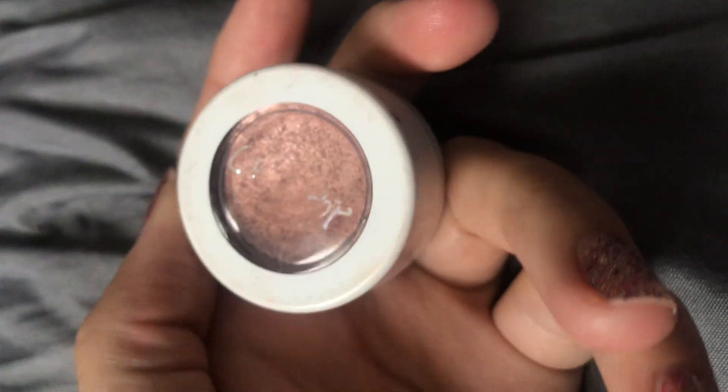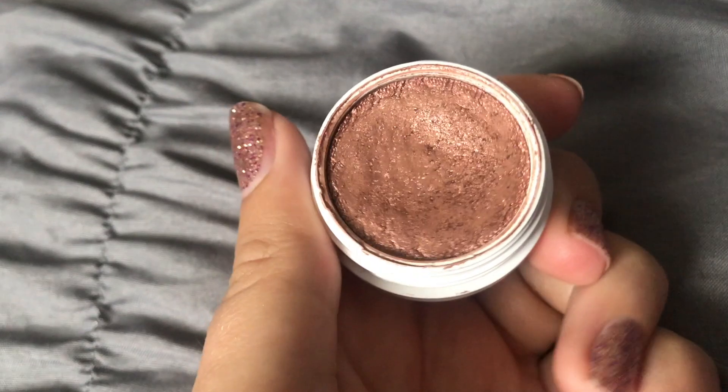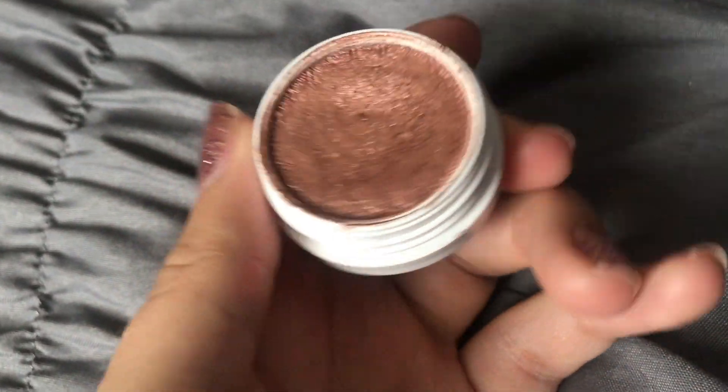One of my absolute favorite shades is Winnie from Kathleen Lights' collection, named after her dog Selene. This one is a rose gold and bronze mixed together — it's not really a true pink but it is so gorgeous. It's one of my favorites to layer on the lid and then put other colors in the crease and outer corner. Rose gold is my theme, so of course I love this one.